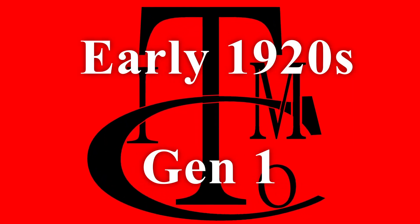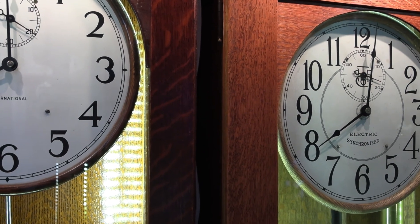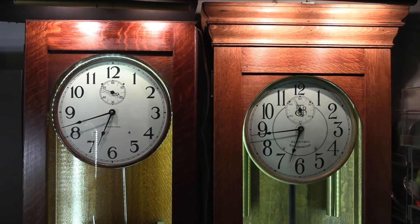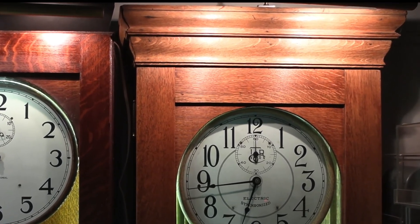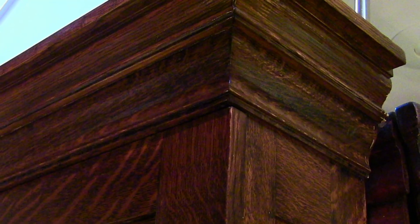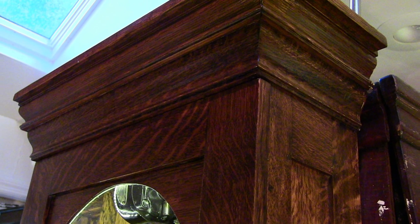Let's take a look at the first generation of master clocks made by IBM in the early 1920s. The first generation was the largest, with a double crown molding around the top, as well as paneled sides down the left and right hand side. The wood grain on the backboard is often beautiful, and the pendulum in this case is made of a birch stick with a brass bob.